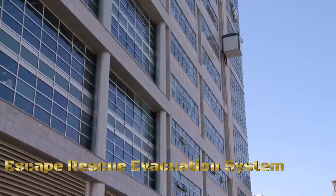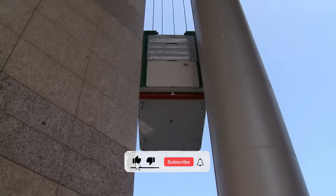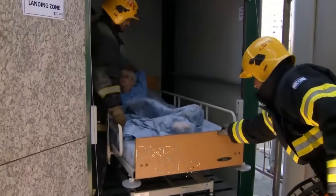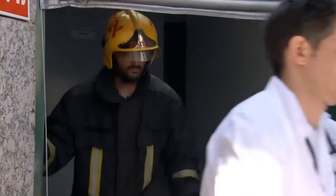The escape rescue evacuation system is a critical safety measure designed for swift and organized evacuation during emergencies. When initiated, individuals are prompted to stay calm and listen for specific instructions. The system emphasizes grabbing essential items like keys and phones.